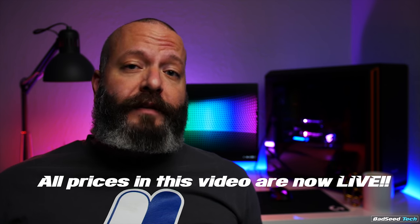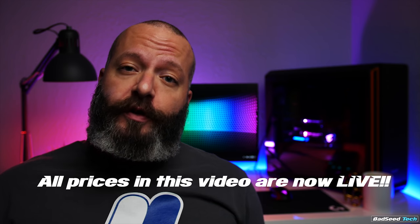I'll also load up the description with any last-minute deals that didn't make the video, so be sure you check it out. These are my picks for mouse surface, mouse, keyboard, audio interface, and headphones. Let's go.